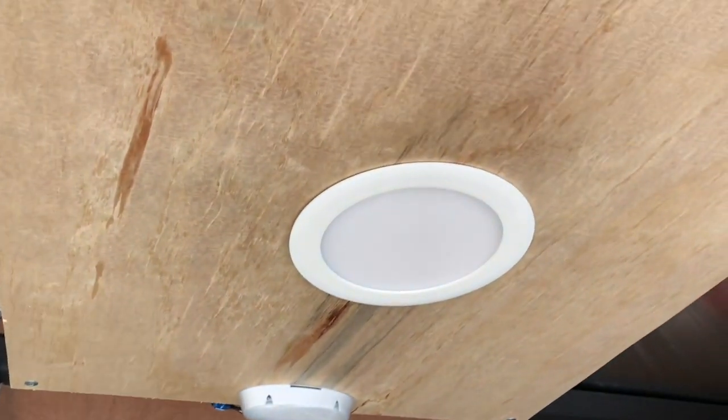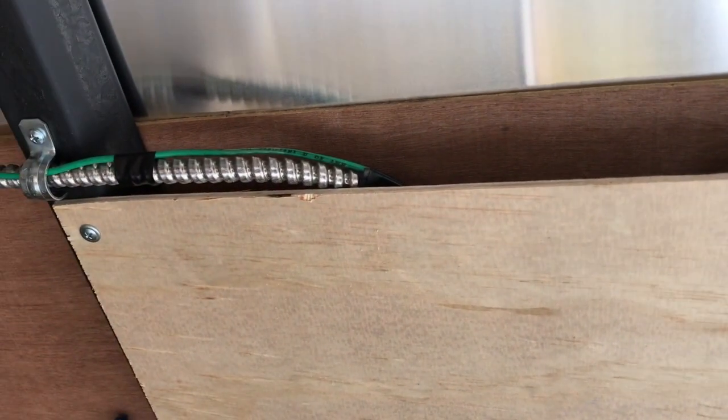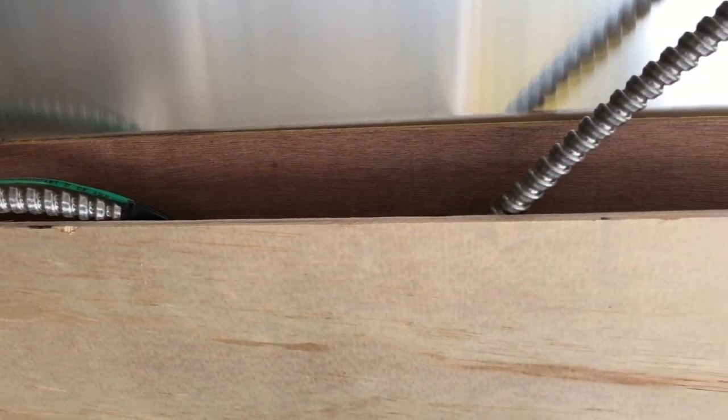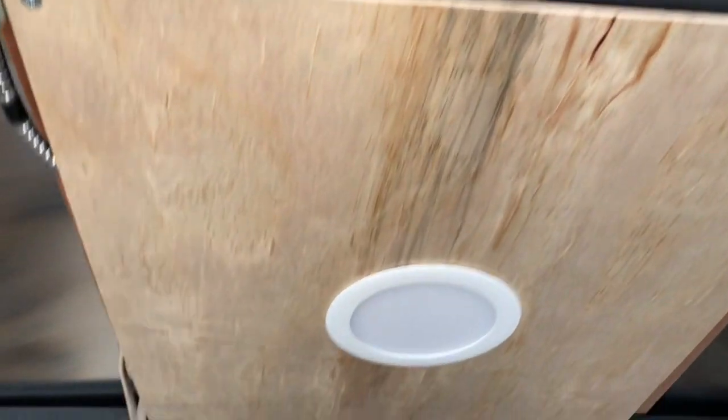We installed three LED lights that fit perfectly in between this piece of Lauan that we screwed to the bottom of the roof rafters. They sandwich very nicely between the original reinforcement for the roof and that Lauan. We have three of them in here and it makes it nice and bright. They come on when we plug the trailer into the high-voltage circuit.